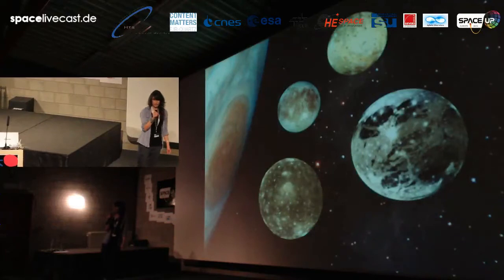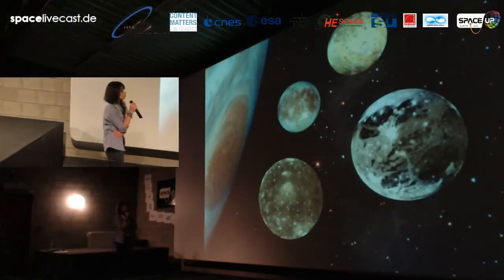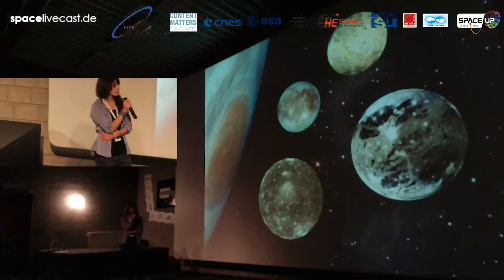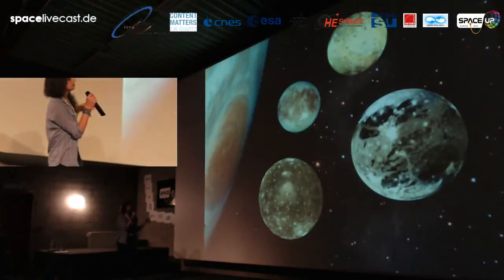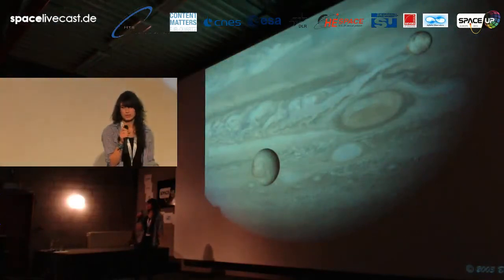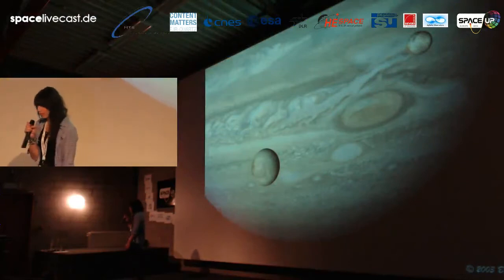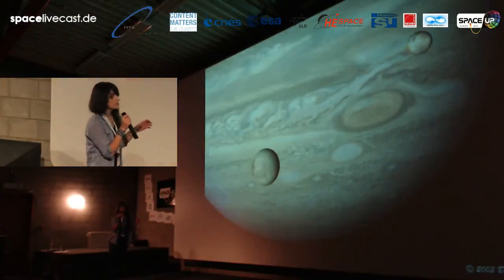So first of all, Europa is a moon of Jupiter, and together with Io, Ganymede and Callisto it was discovered by Galileo in the 17th century, like we saw yesterday in the movie. Europa is the smallest Galilean moon and its size is more or less the same as the size of our own moon. Europa is an icy moon, meaning the outer layer is made of ice.